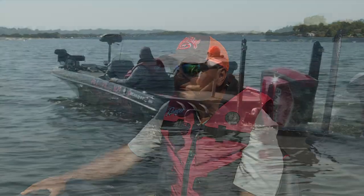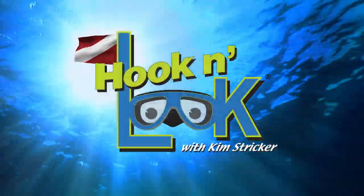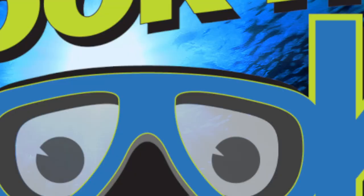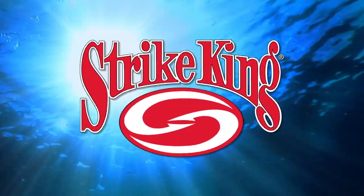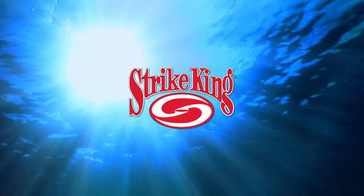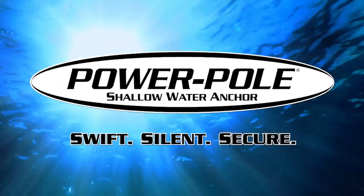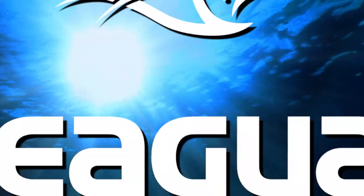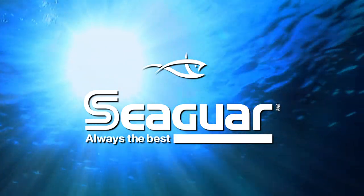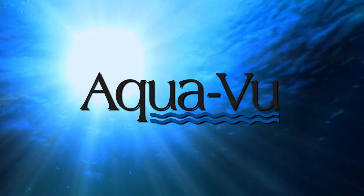To stay connected with Hook and Look, follow us on Facebook and Instagram. We'll be right back. Hook and Look is brought to you by Strike King Lure Company, number one in fishing lures. Power Pole — swift, silent, secure. Seaguar — trust Seaguar when everything is on the line. And by Aquaview, reinventing underwater cameras.